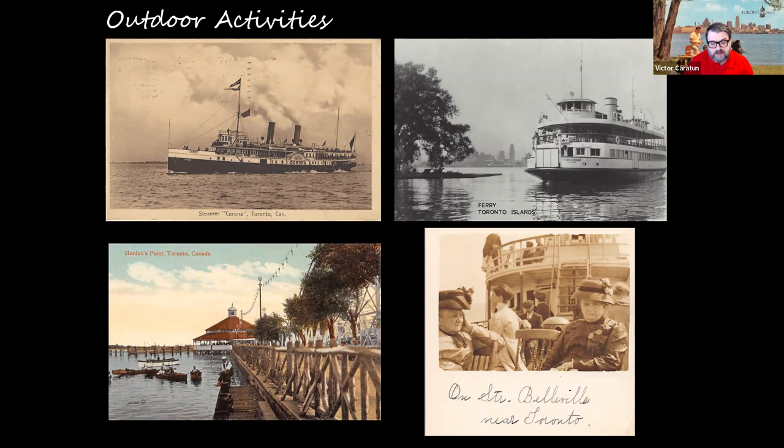Hanlon's Point is where the Trillium would dock on Centre Island. Hanlon's Point actually opened in 1878 with the construction of Hanlon's Point Hotel. On the bottom we have a postcard showing Hanlon's Point, the gazebo along the water, and baseball diamonds — the hotel and amusement park were located just further behind that scene.